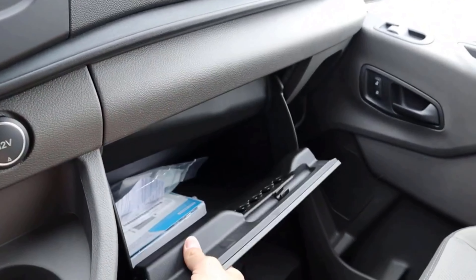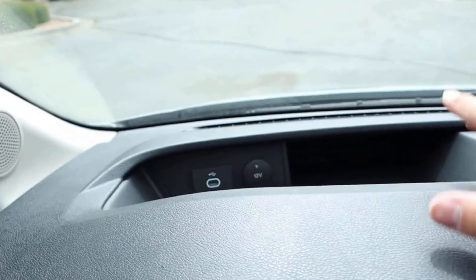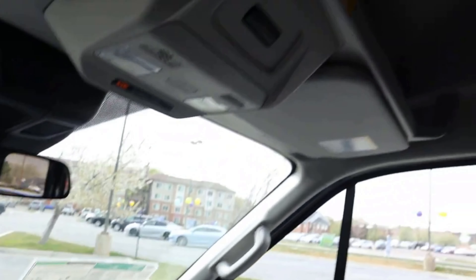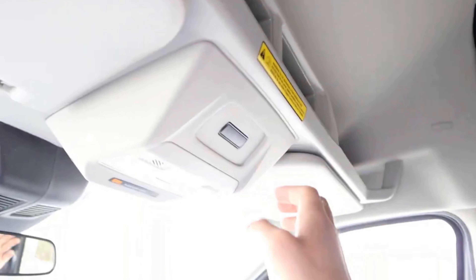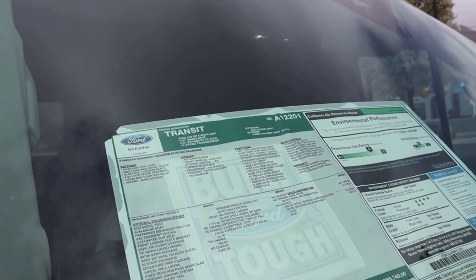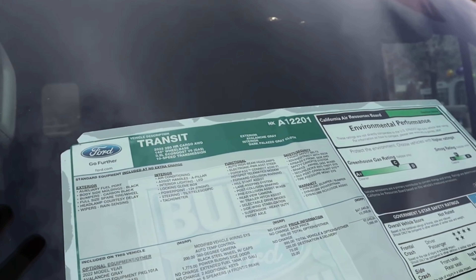Got a couple more cup holders — cup holders everywhere. There's the armrest in the center portion, a normal glove box, and pretty basic materials, but tons of storage on the dash and another charging port. That's another cool thing about cargo vans — they have storage everywhere they can. And then at the top with the little sun visors, you can see more storage up there as well — kind of like a little attic for the front area.